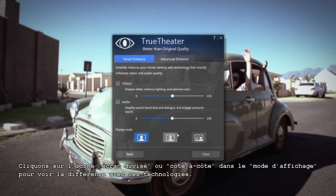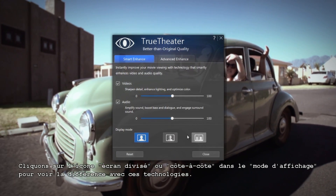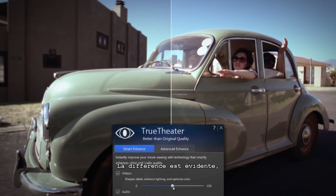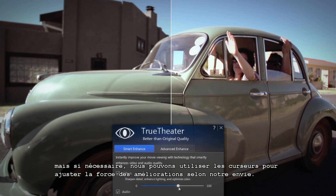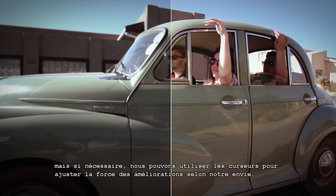Click on the split screen or side by side icons in display mode to see the difference the enhancements make. The benefits should be clear, but if necessary you can also use the sliders to adjust the strength of the enhancements to suit your personal tastes.